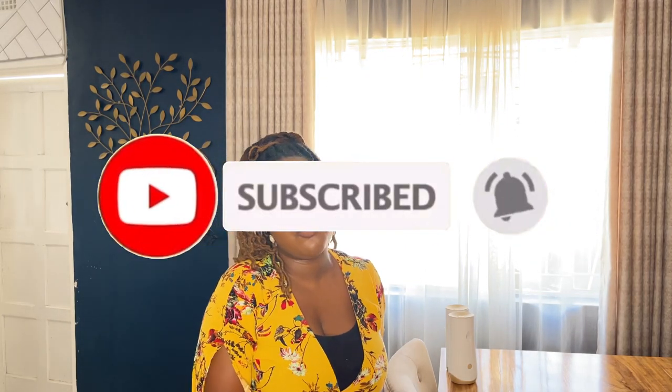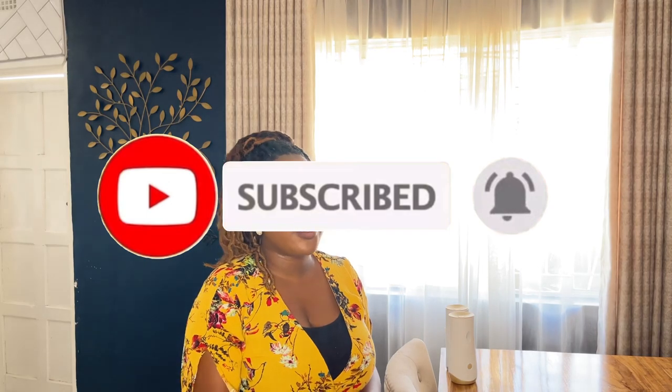Thank you guys for watching. I hope you learned something you can implement. Please comment down below and tell me what you've implemented in your house to make it smell good and amazing. Share a tip or two in the comment section and let's start a conversation - what are we doing to make our houses smell amazing? Till next time, goodbye!